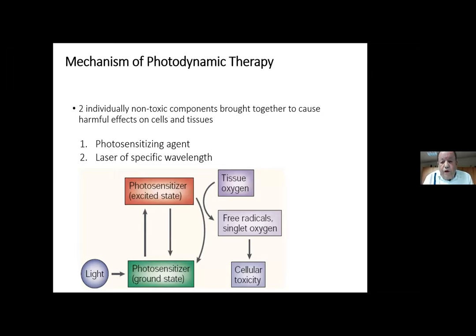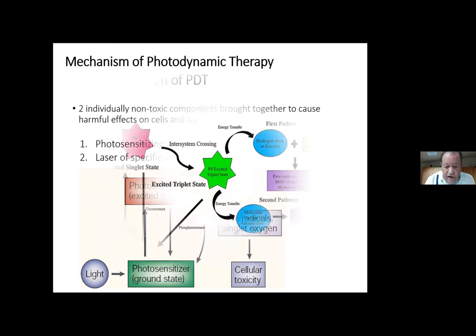What does photodynamic therapy mean? It's not difficult to understand. We need a light-sensitive substance — chlorophyll in nature is a classic example. This substance can be stimulated by specific light according to its absorption spectrum. The photosensitizer reaches an excited state, and this energy is transferred to tissue oxygen to produce free radicals or singlet oxygen which kill tumor cells. The photosensitizer itself is not a medicine; it only picks up photon energy and transfers it to tissue oxygen.